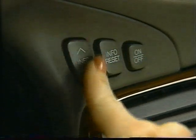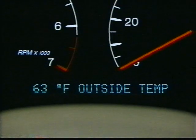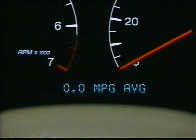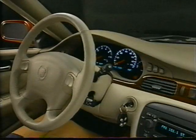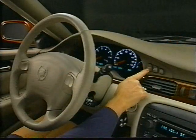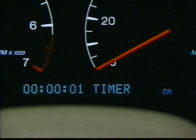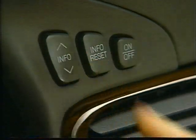The DIC allows you to select various informational messages and check the status of many of your Seville's systems. Pressing the info button up or down will display elements such as battery volts, oil life left, and outside temperature. Press the info reset button to reset average fuel economy, fuel used, average speed, timer, oil life left, and transmission fluid life. The timer function allows you to measure travel time between locations — press the info button until the timer is displayed, press on-off to begin timing, press on-off again to stop, press info reset to return to zero, and press info to exit.